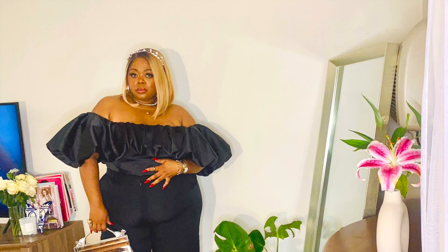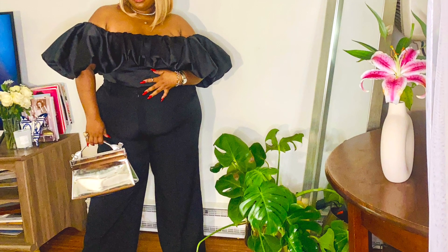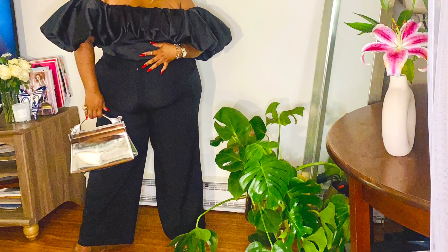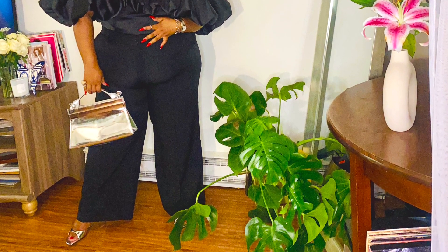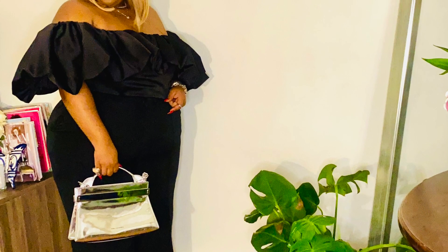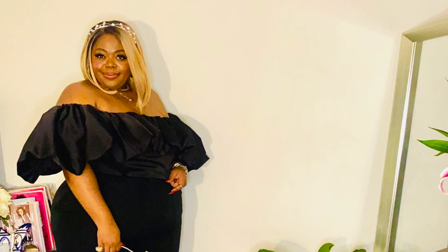For the third and final look, I decided again to just go really simple and just let the accessory speak. You can never go wrong with all black — it is so elegant and classic. This beautiful headband was just the touch of sparkle that I wanted to add to the look. Let me know what you think in the comments below, how you would style these up, and how you would implement any silver metallics into your wardrobe.